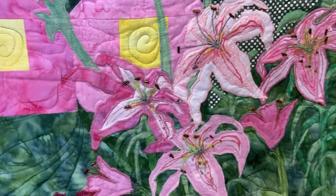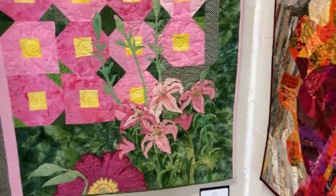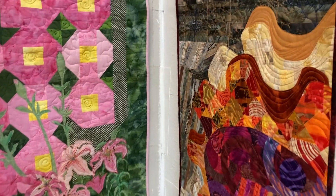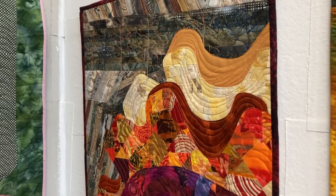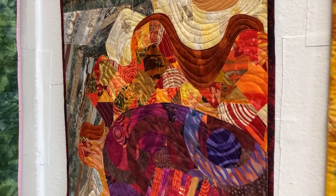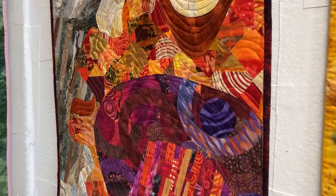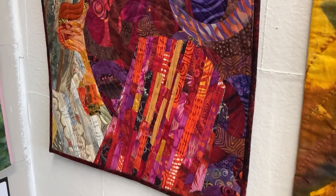This next one is called Gearing Up and it's by June Yeager, who does a lot of fusing to create the layers in her design. All those pieces have been fused on top of each other and it's 20 by 29 and it's $250.